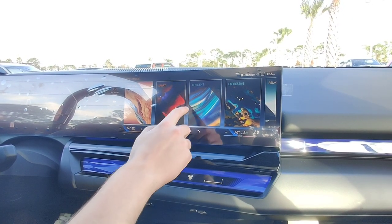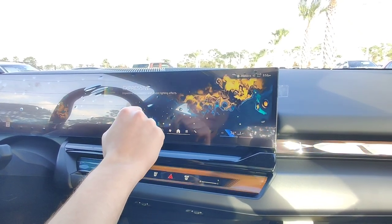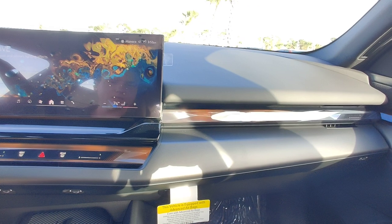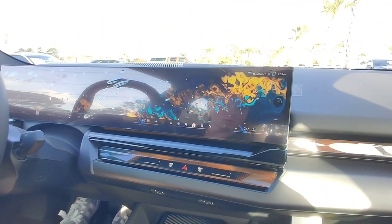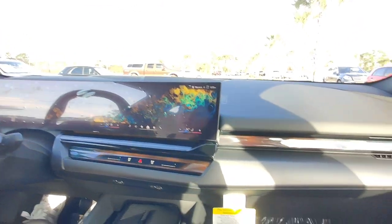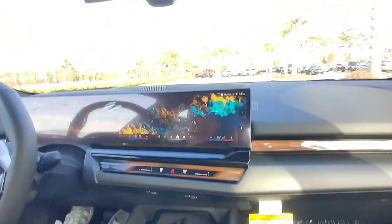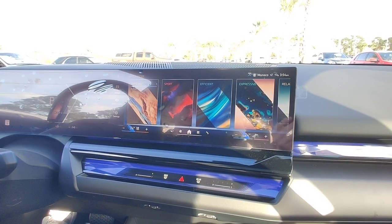So now I'm going to switch over to expressive mode. This is how it looks — it changes the dials in front of you, changes the ambient lighting to this pulsing gold with turquoise. And if I accelerate now, this is how it's going to sound like. That was expressive mode.